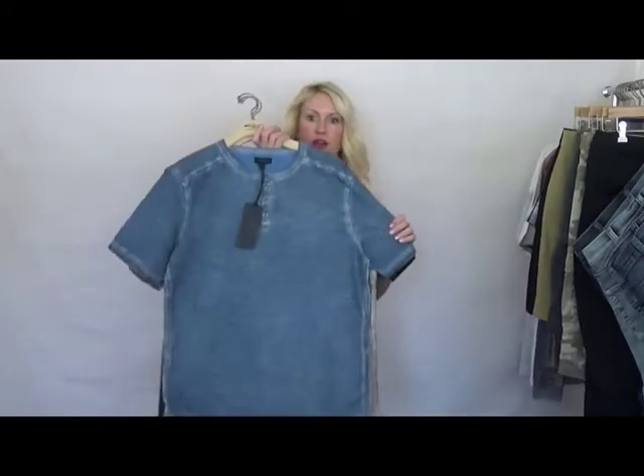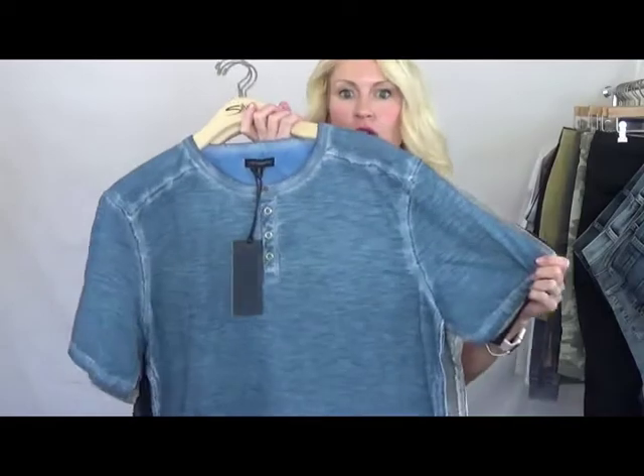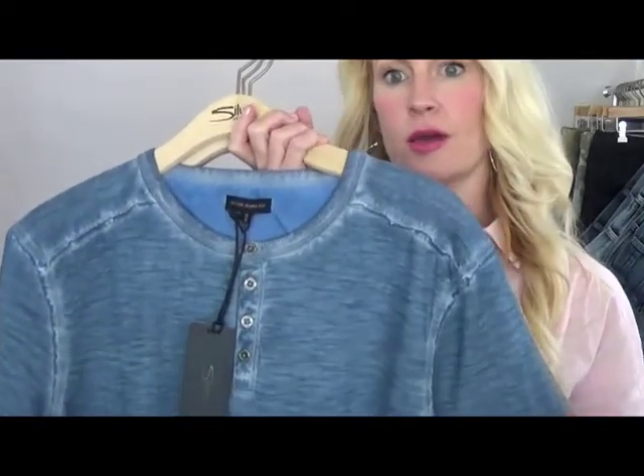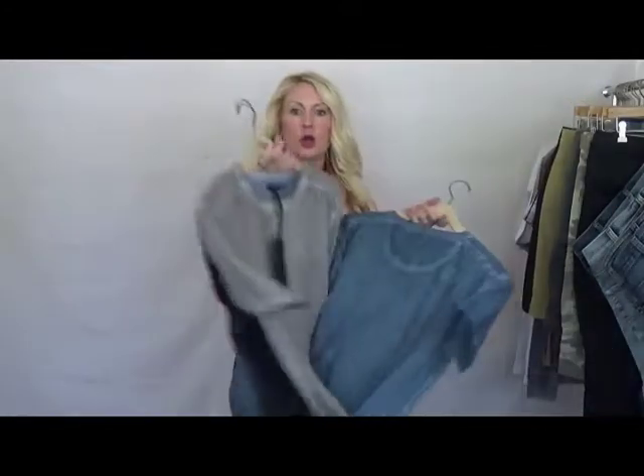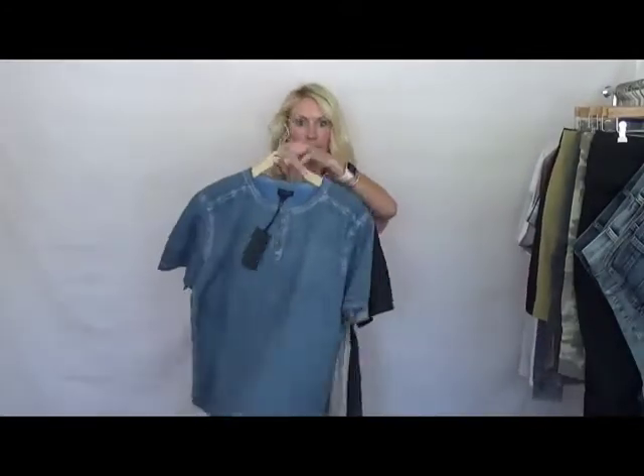You can push it out and flow it through even to summer if need be. We start with our Henley — that's our vintage wash. It picks up the highs and lows. The style number ends in 5764. We have it in black, gray, and blue.